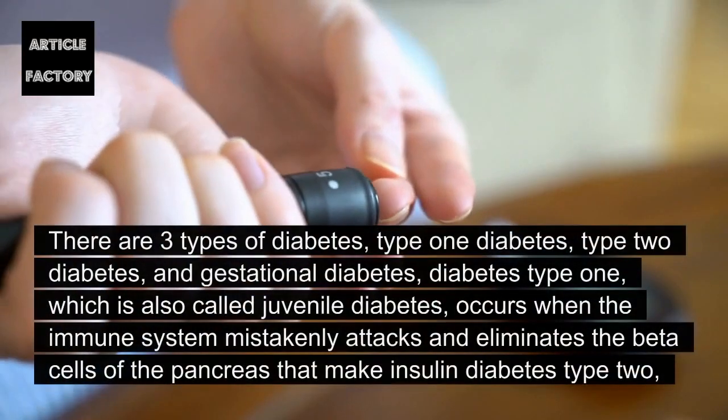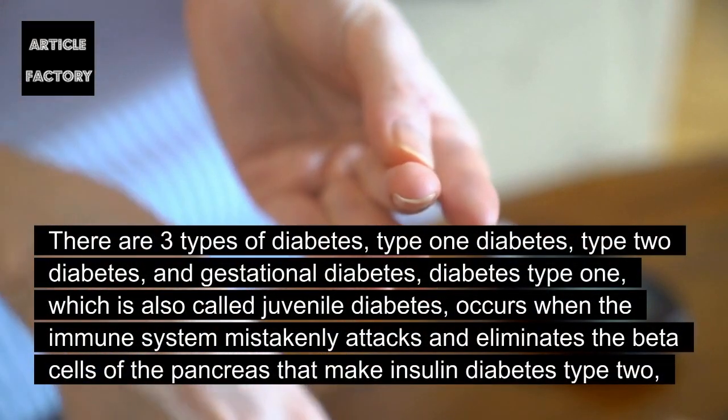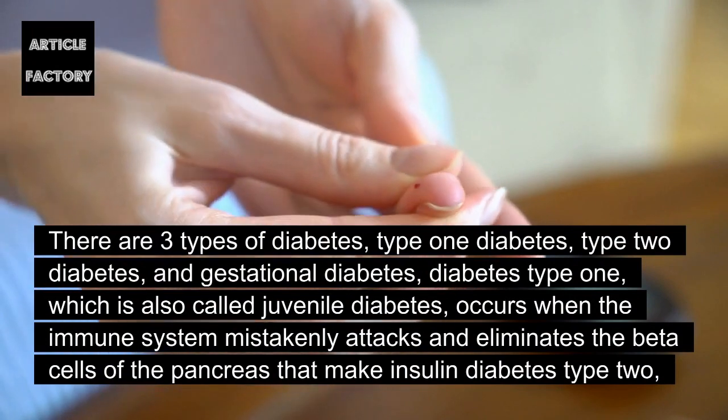There are three types of diabetes: type 1 diabetes, type 2 diabetes, and gestational diabetes.